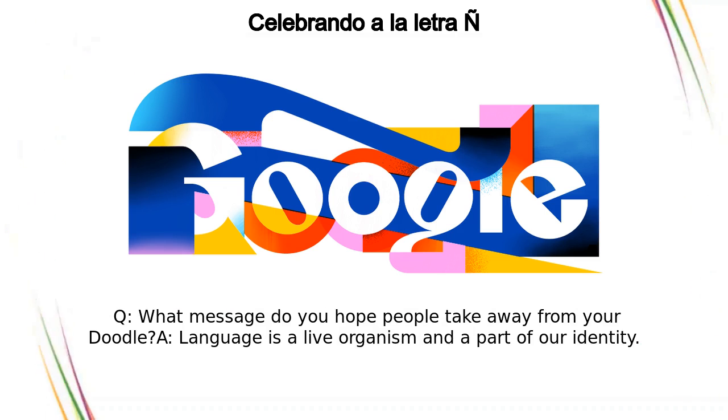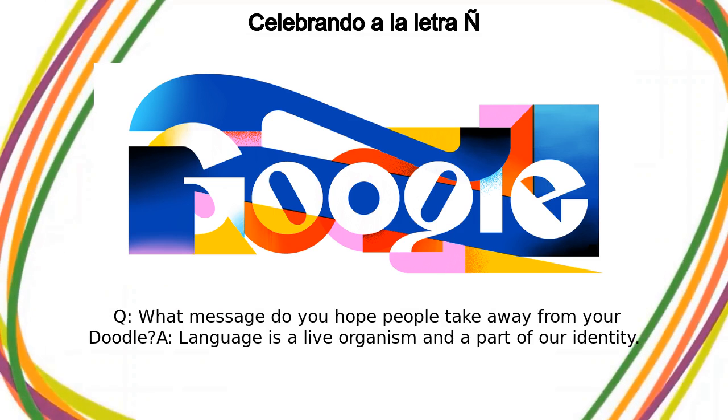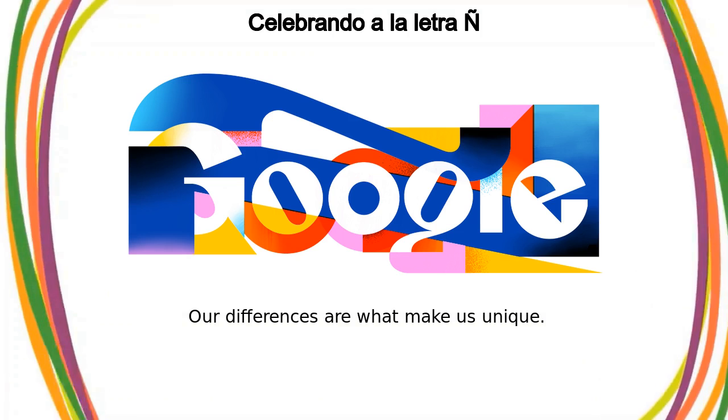Asked what message they hope people take away from the doodle, Min answered: "Language is a live organism and a part of our identity. Our differences are what make us unique."